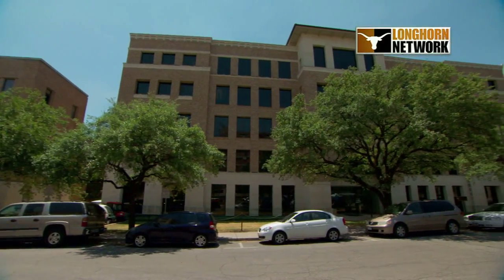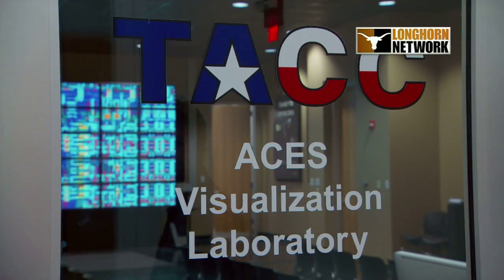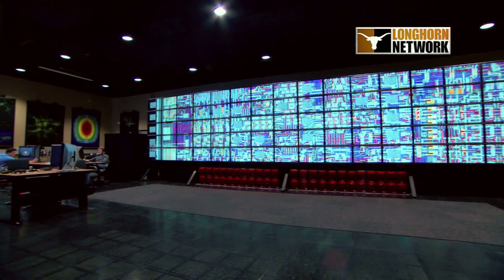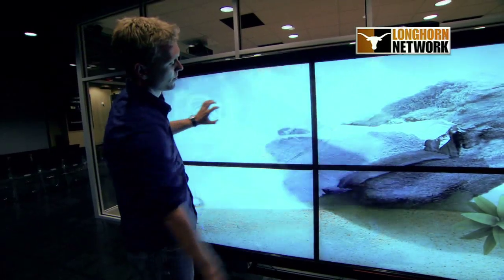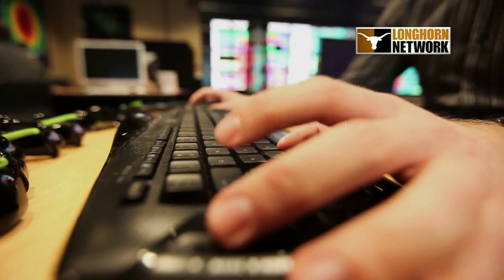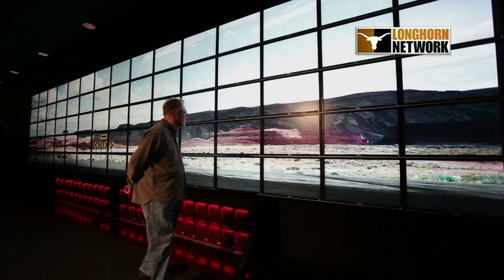It's known around campus as ACES, a modern building housing innovative technology. On the first floor is a research and visualization center called the VizLab, which is run by the Texas Advanced Computing Center. Brant Westing gave Longhorn Network a tour of the lab and its biggest toy, Stallion.